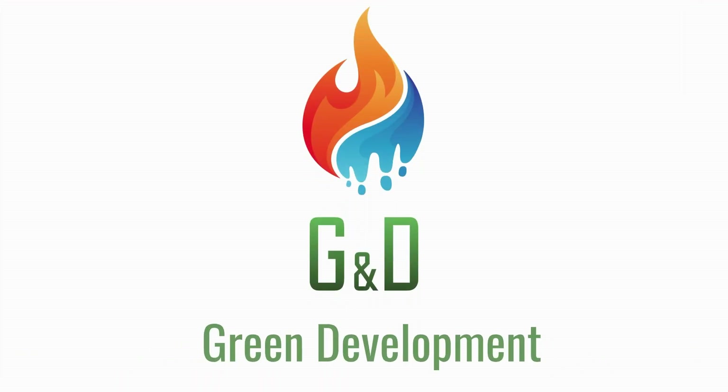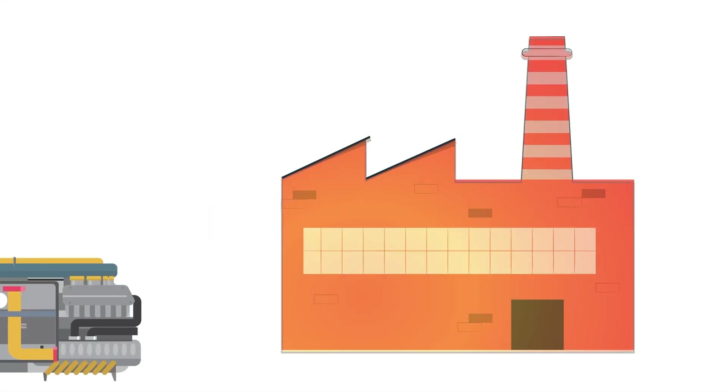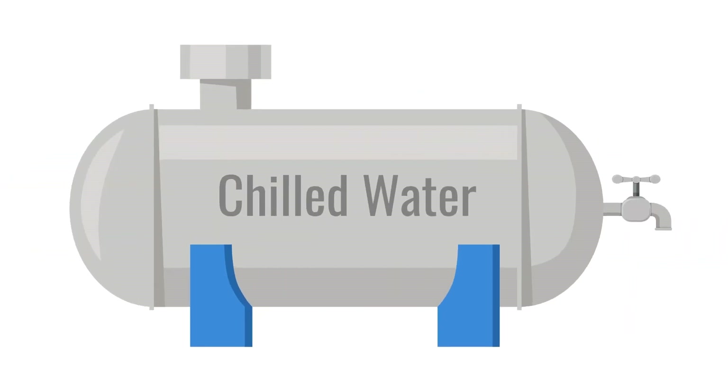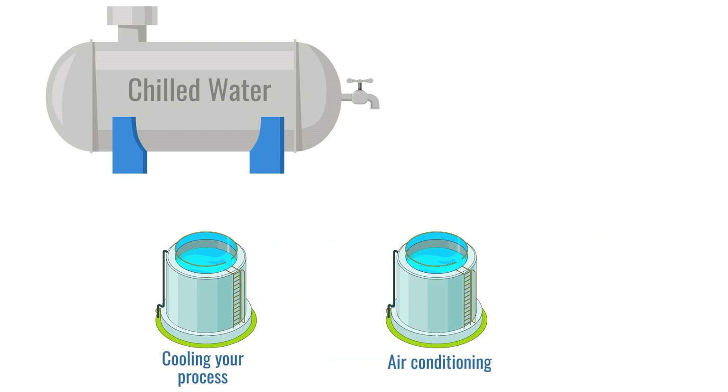We have an excellent solution for you. Green Development GND is an industrial device that converts unnecessary heat in your facility to cold water. You can use the generated chilled water wherever you want — cooling your process or for your air conditioning purposes.